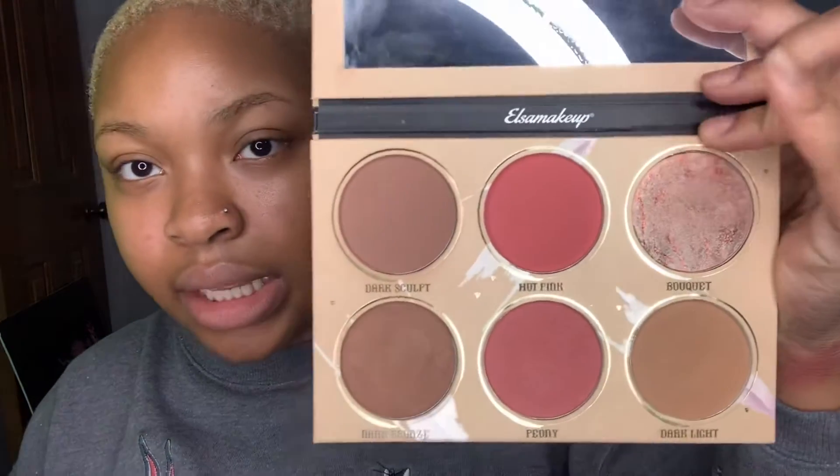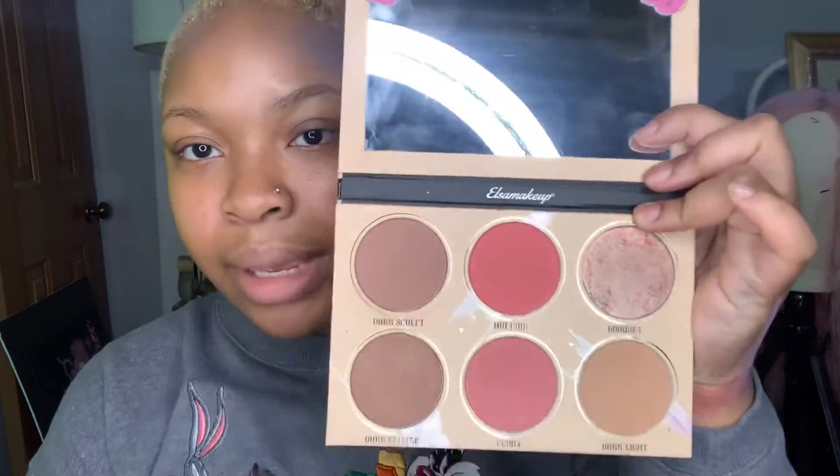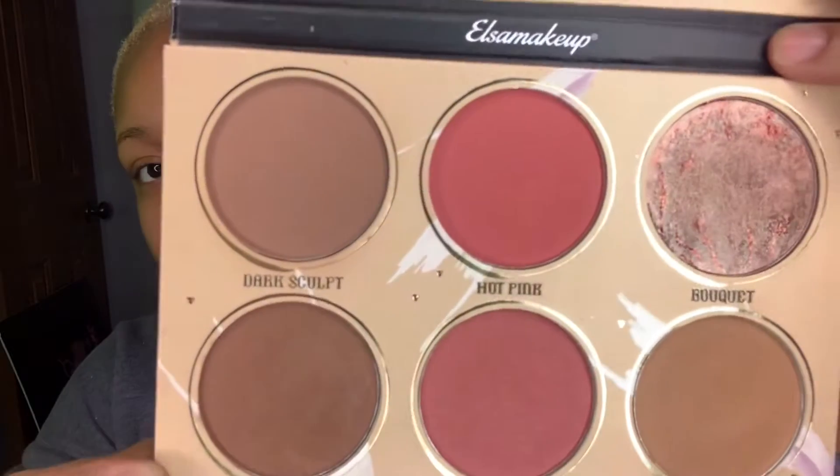I like to use the blushes in the Elsa Makeup Definition palette. I haven't really used the other colors except for these two, and I like them as a blush. But they do have other colors you can use for contour or highlight as well.